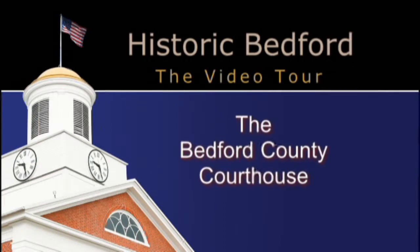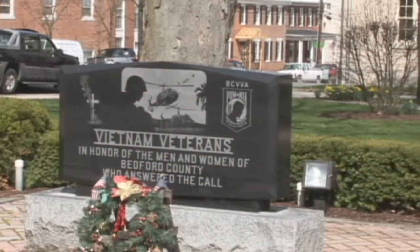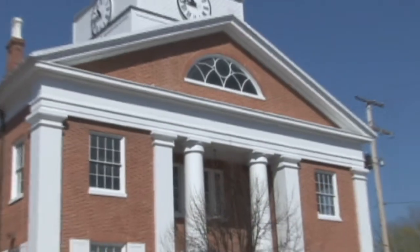For this stop on the tour, you should be standing right in front of the Vietnam Memorial facing the Bedford County Courthouse. The structure behind me was built in 1828. The man who built it, Solomon Filler, was a very renowned architect in the area.